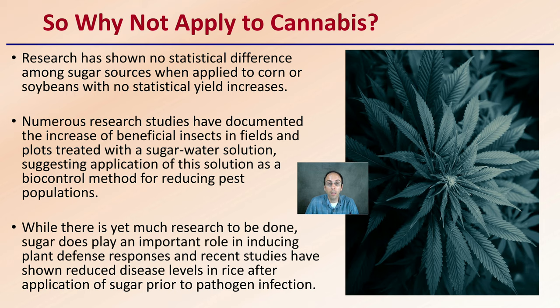Is it going to be a catch-all, save-all? No. But does it have some potential benefits? Yes. If those benefits match your growing situation, then it might be worth considering adding sugar to your cannabis plants.